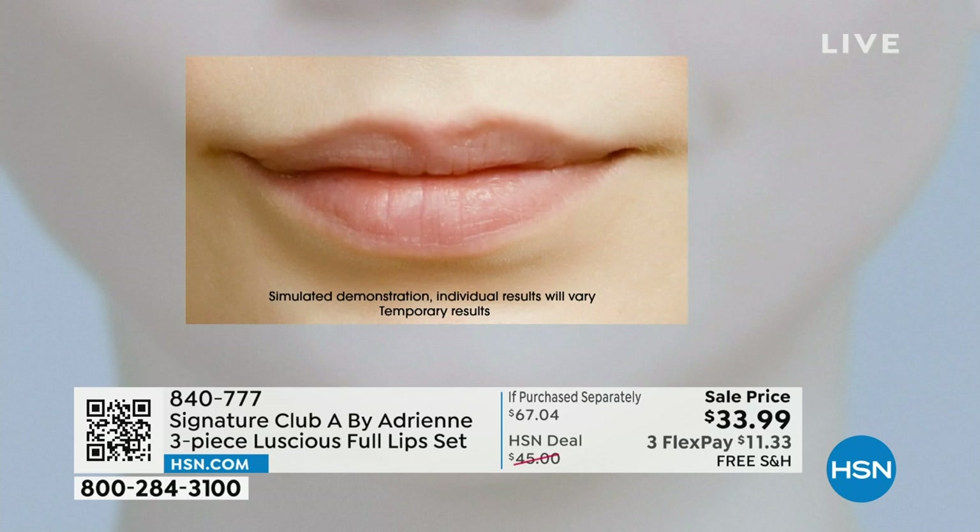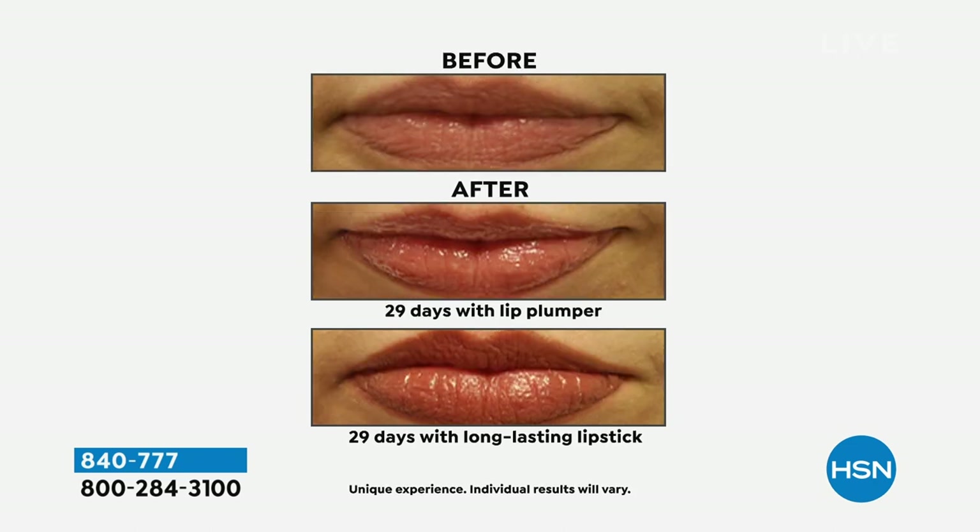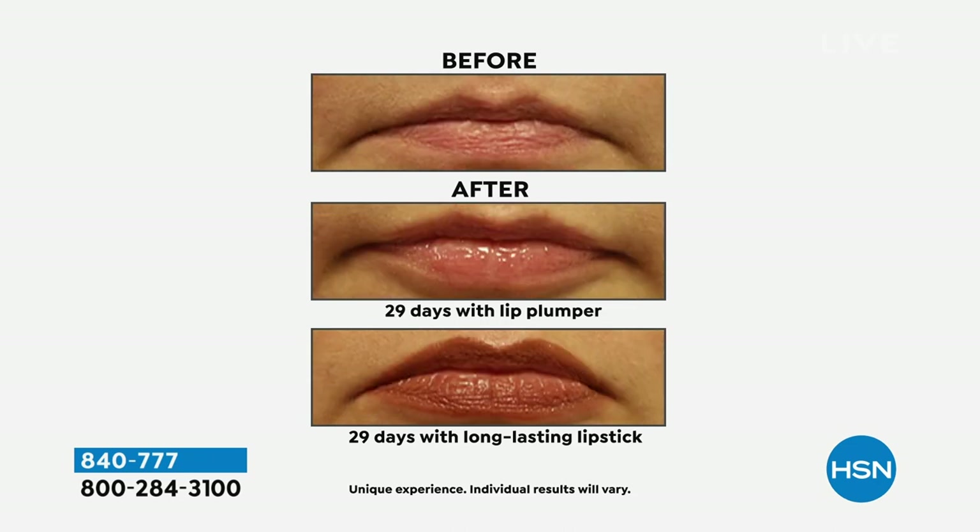Everyone wants full lips. This is the easiest way to get it — you put it on, you see it instantly. But the best part of it is it doesn't burn, it doesn't sting, and it gives you the most natural look.